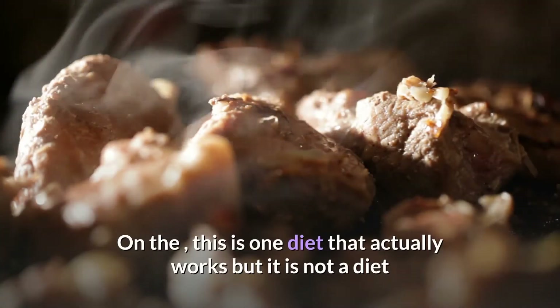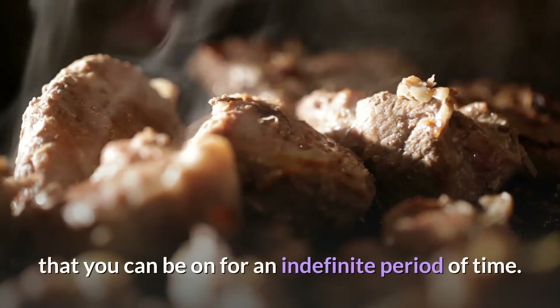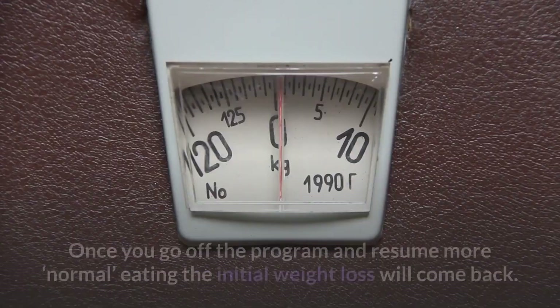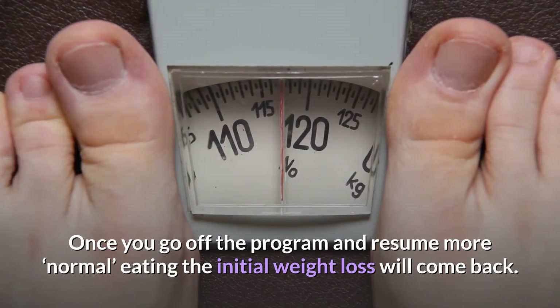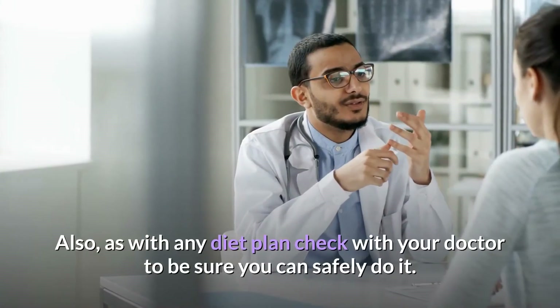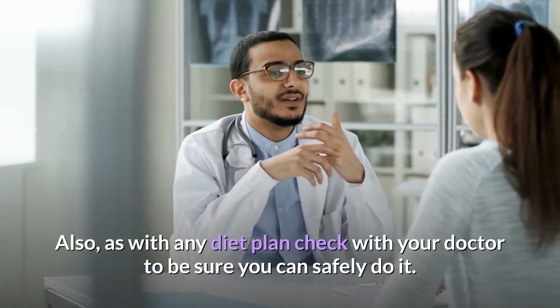Overall, this is one diet that actually works, but it is not a diet you can be on for an indefinite period of time. Once you go off the program and resume more normal eating, the initial weight loss will come back. As with any diet plan, check with your doctor to be sure you can safely do it.